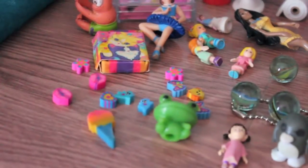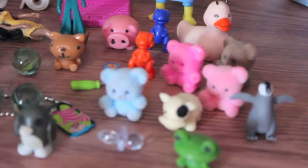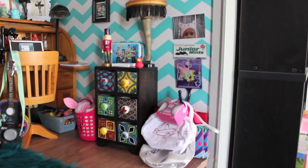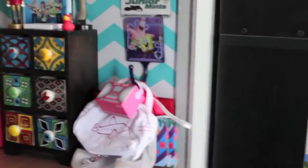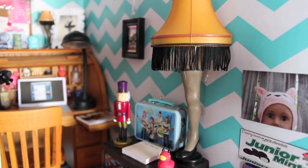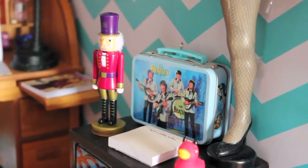This is the other side of the doll room. I have another set of drawers from Ross and there's a little Spongebob hook holding all of my dolls' bags. On top of the set of drawers we have a leg lamp and also a mini nutcracker.